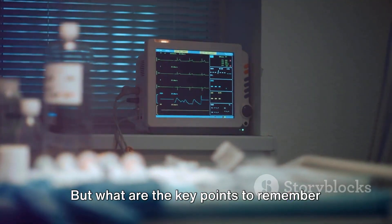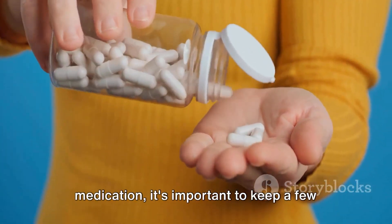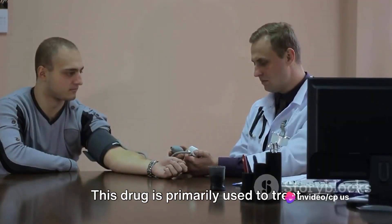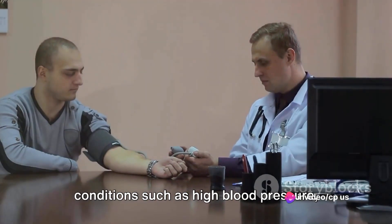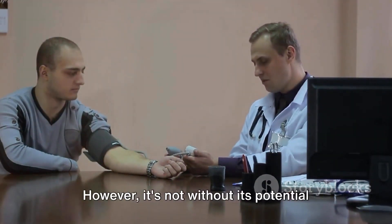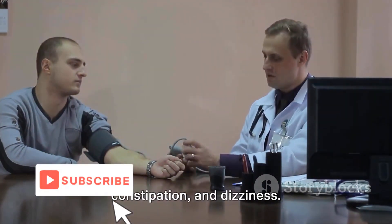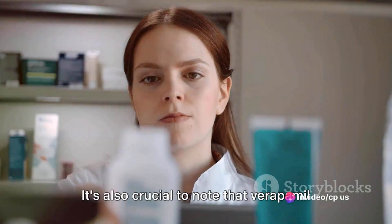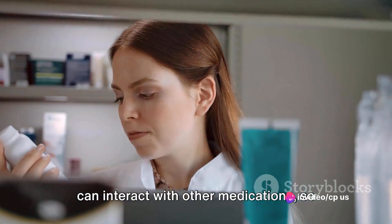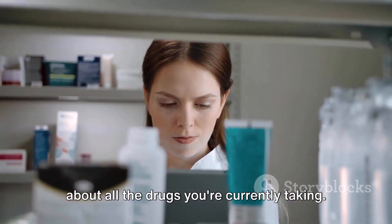But what are the key points to remember about this drug? While verapamil is a powerful medication, it's important to keep a few key points in mind. This drug is primarily used to treat conditions such as high blood pressure, angina, and certain types of arrhythmias. However, it's not without its potential side effects, which may include headaches, constipation, and dizziness. It's also crucial to note that verapamil can interact with other medications, so always inform your healthcare professional about all the drugs you're currently taking.